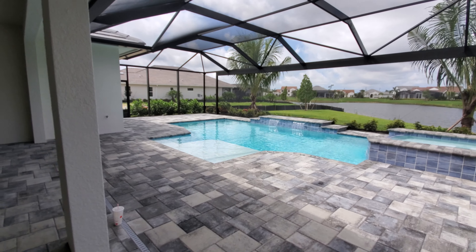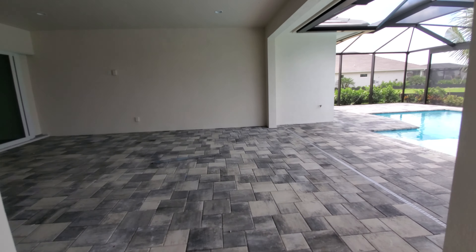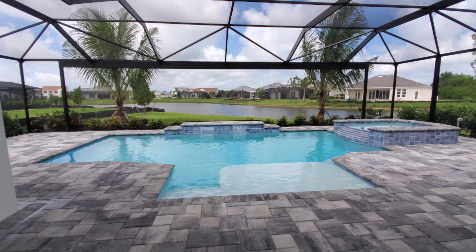Really nice home here at Fiddler's Creek, Ashton Woods. If you're interested in this property, you can contact us at any of the numbers and emails below. This is Roberto with Pinnacle Property and we thank you for watching.